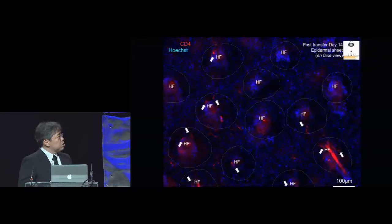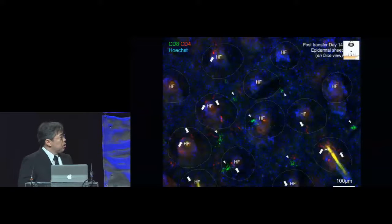When we looked at epidermal sheets during this process, we saw that CD4 T cells accumulated to the hair follicles. CD8 T cells also accumulated to the hair follicles, but they were also found in interfollicular epidermis, consistent with what was seen in wild-type mice.